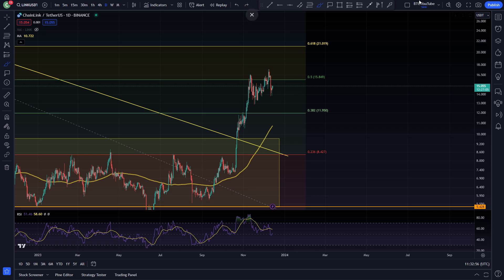Beyond that, we could easily see ourselves having a bounce in this area and then the next big target — that $20 area — is a big psychological level and also aligns with the 0.618 Fibonacci.